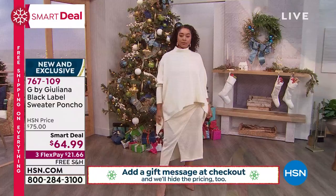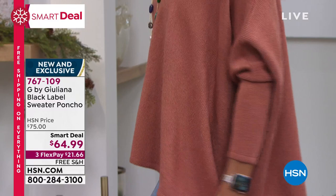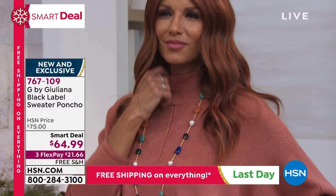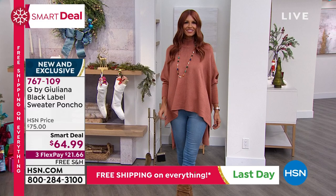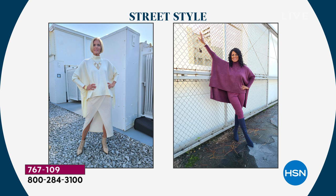We actually just debuted this poncho sweater a few nights ago on my weekly show, Goddess EG, and it was incredibly popular. So even though this is brand new, we are getting limited on sizes and some of the colors. If this is catching your eye, if Sonia's look or Kenya's look is catching your eye, definitely go for this. Over denim, over a legging with a high boot — I'm actually wearing it with a heel, but with a high boot it looks fabulous.